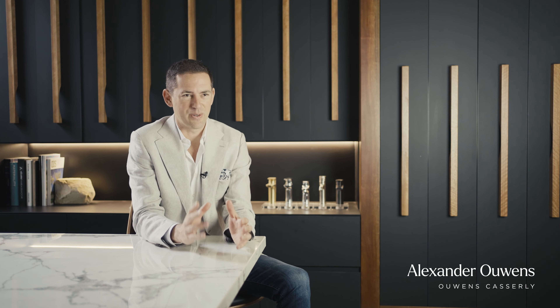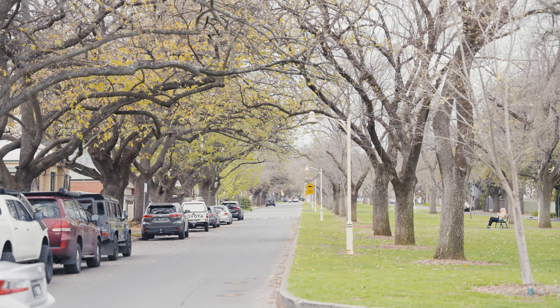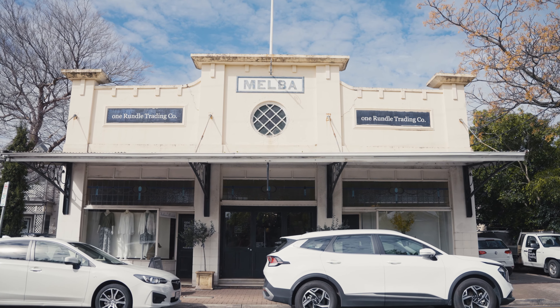Rose Park is one of the most tightly held suburbs in South Australia. It's beautiful, leafy, green, so it's so rare for an allotment of land to come up. We were really drawn towards the local beauty of Rose Park and its natural surroundings, the local amenities and the leafy tree-lined streets. One of the most unique locations that is going to come across in the market for a long time.